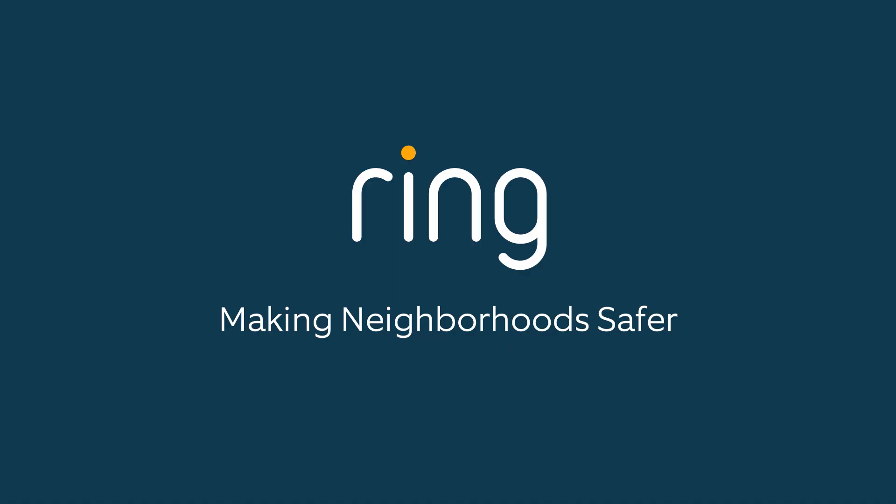For more information, check out our Help Center and Ring Community on ring.com. With the Ring app, you can always stay connected and protected.